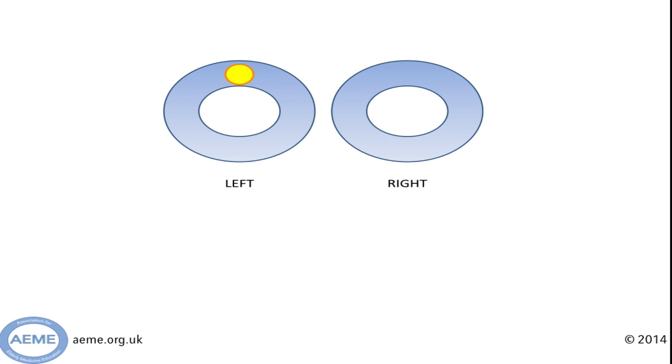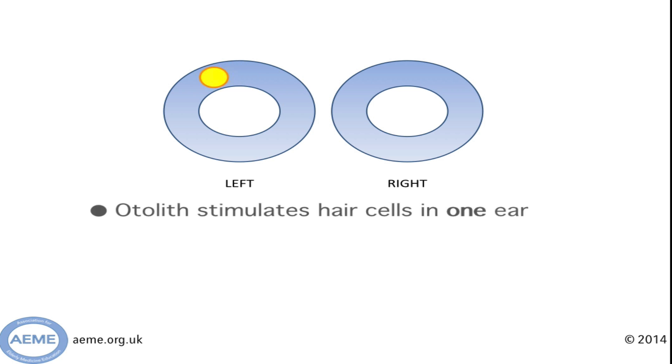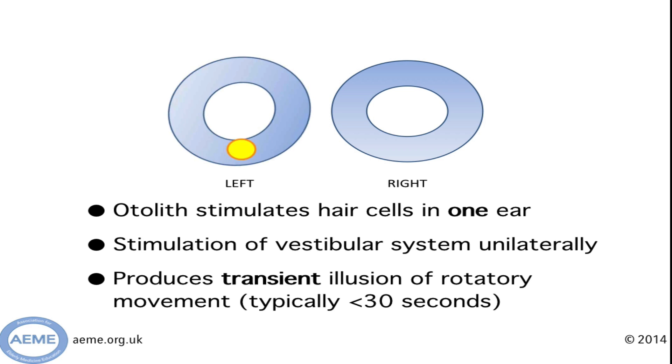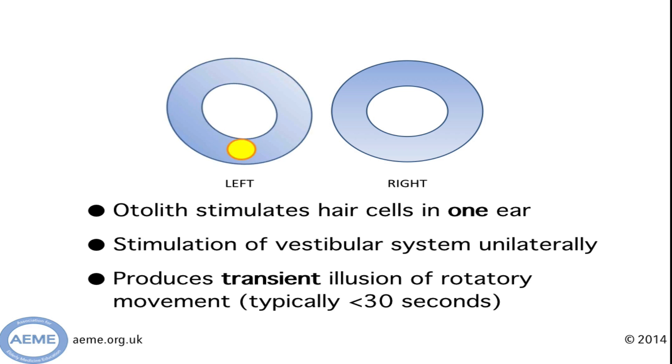So let's go back to our cross-section again and work out why it causes dizziness. When you rotate your head the otolith moves and it stimulates the apparatus of one side. This is very confusing for your brain — one side is saying you're spinning, the other's not. The result of this is the illusion of movement.